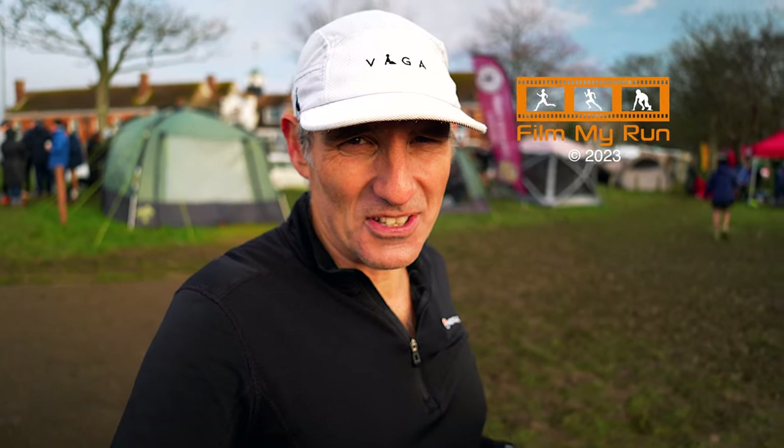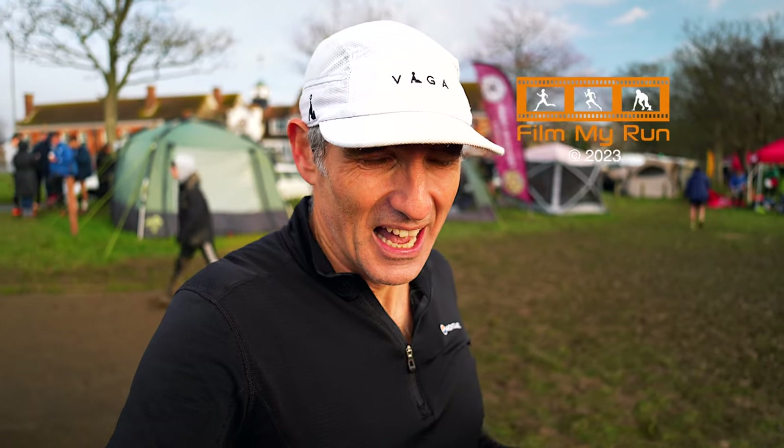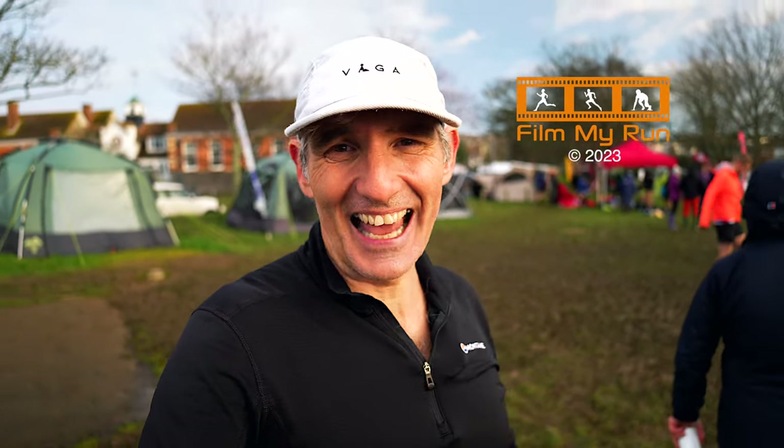Thank you very much for watching. If you've enjoyed this video please give it a like and go and subscribe to the Film My Run channel — we'd love to have you as part of the Film My Run community. We've got another eight parkruns left to do, so we'll be back to do another parkrun next week, maybe Bevendean or East Brighton. We will see you on the start line next time — bye bye!